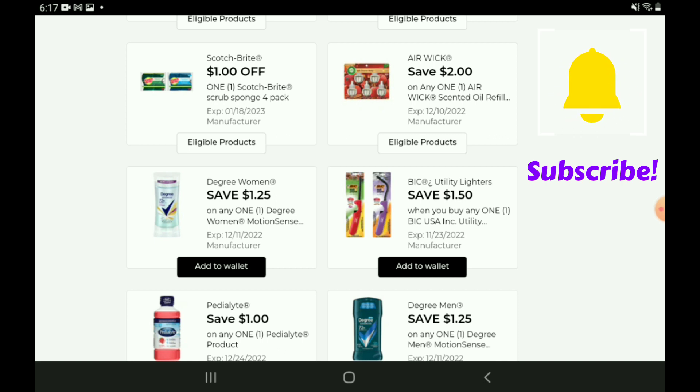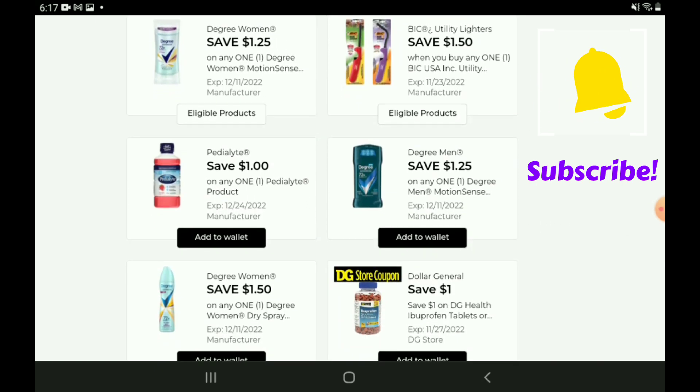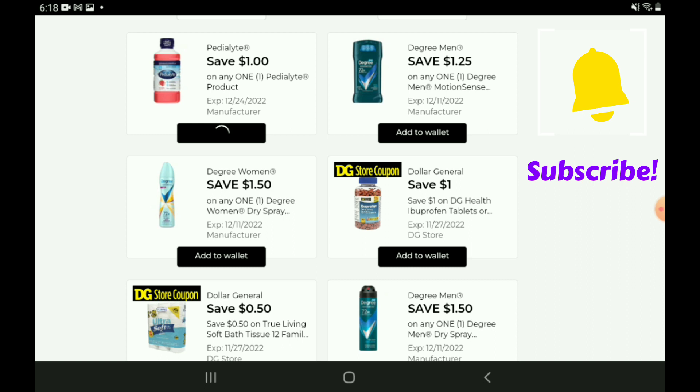We have a $1.50 off one digital coupon for the big utility lighters — I think they are on sale. They're coming up as $2.45 in the app, so after the coupon you're going to pay just $0.95. That coupon expires on the 23rd, so it's definitely part of that four-day sale going on right now. We also have a $1.25 off one for the Degree Men's Deodorants — same thing, you can stack it with that one-off-one DG Store coupon, paying $3.50.